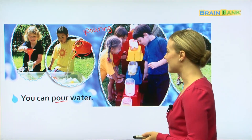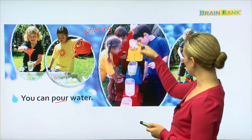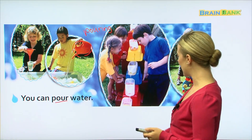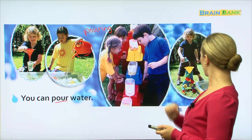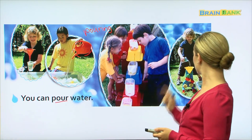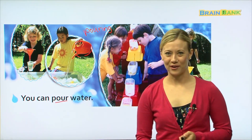Here is a watering can — sometimes we use it to water flowers or plants. Here it looks like they've made a science experiment where the water keeps dripping down, and this boy is pouring as well. So it looks like they're all pouring water.